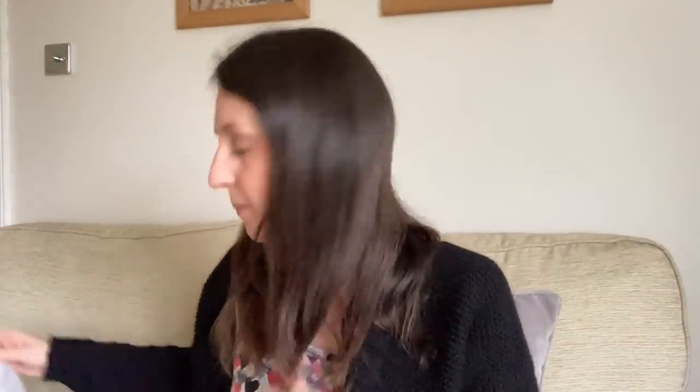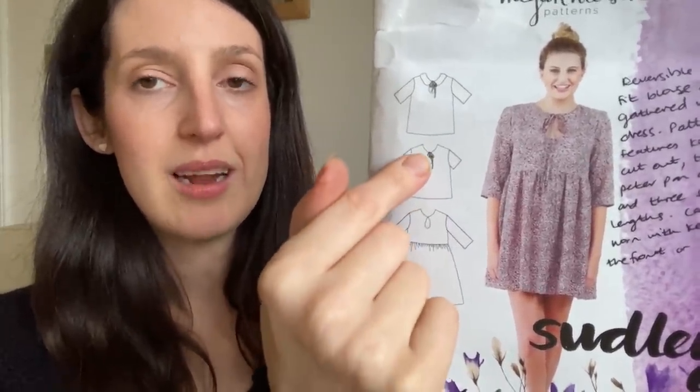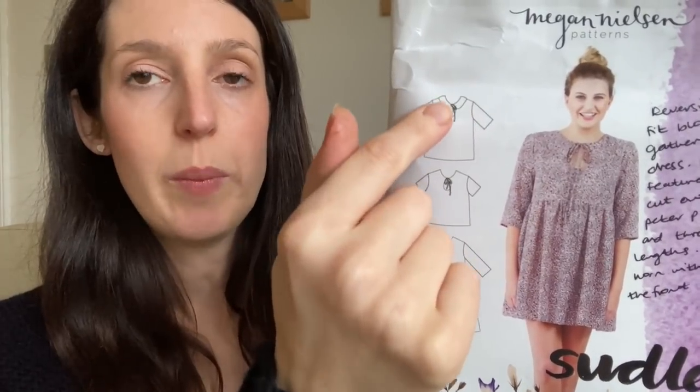I've got the pattern here to show you. I've got the old version with the old size range, but I think the new version now has two size ranges — from a 6 to a 20, and a 14 to a 30, so quite a good size range. It's a pattern for a woven blouse and dress with some really pretty details. It's got a little keyhole cutout detail and it's reversible — you can have the keyhole cutout with a little necktie either at the front or at the back. It also has an optional Peter Pan collar and you can turn it into a dress with a gathered skirt, so it's a really pretty pattern.